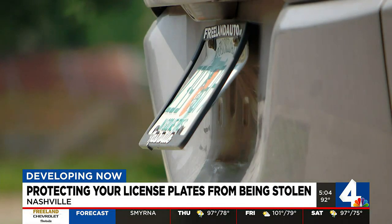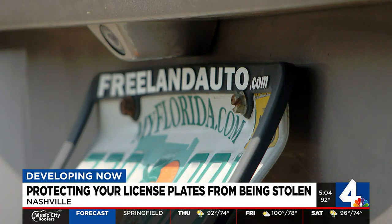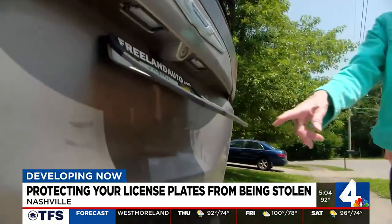"Well, I thought, what on earth is going on?" A shocking realization Verna Sparkman had while backing out of her driveway Monday morning. On her car's screen she saw her license plate and thought her tailgate was up.